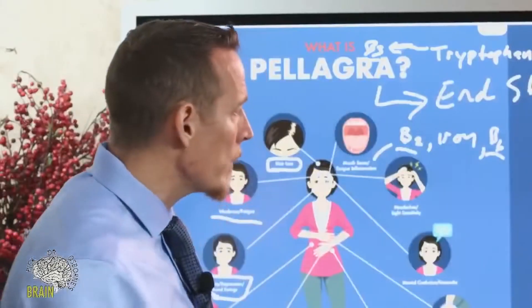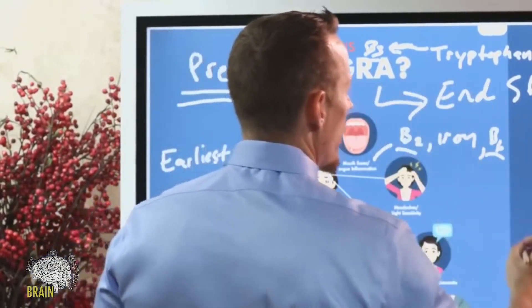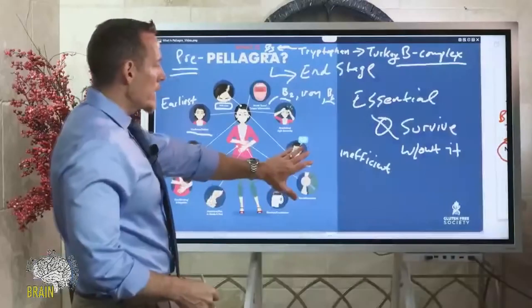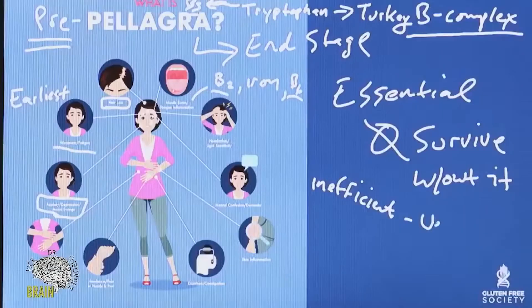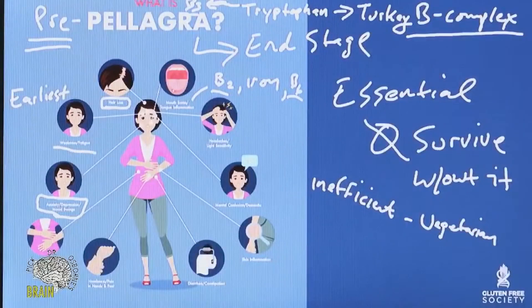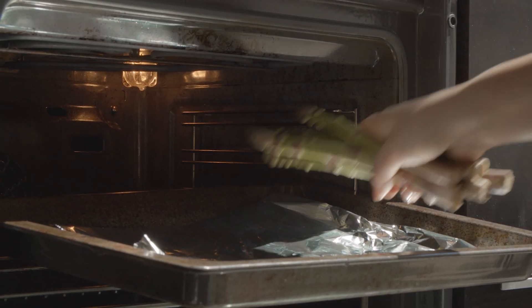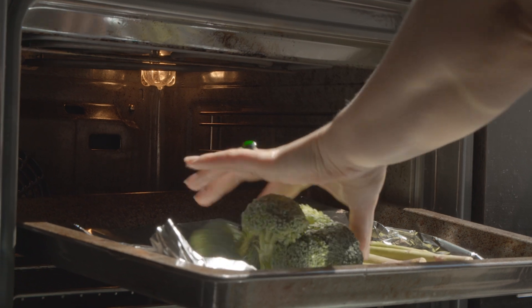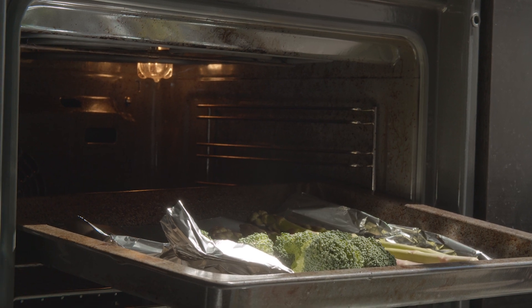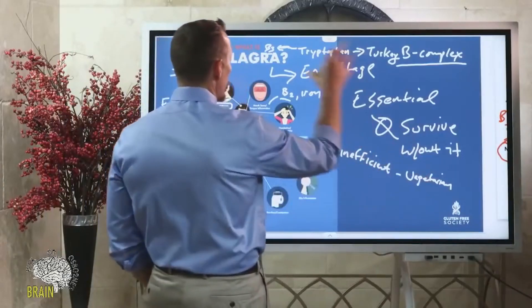The problem with the conversion is that it's inefficient. It's particularly inefficient if you're following a vegetarian diet, and even more so on a strictly plant-based vegan diet — not a lacto, ovo, or pesca vegetarian, but specifically vegan. That process becomes less efficient partly because protein needs may not be adequately met, and tryptophan is predominantly found in meat.